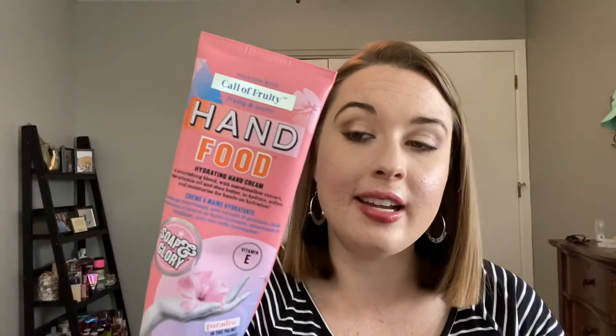A hand lotion — this is the Soap and Glory Hand Food Hand Lotion in the Call of Fruity scent. They have a couple different scents in their Hand Food line. This one smells like sweet tarts; it smells so, so good. I think this is a fairly moisturizing hand lotion. I enjoyed it. I would repurchase this, not anytime soon — I'm just ready to try some other things. I actually have another Hand Food one I'm using right now; it's kind of like their basic original, maybe rose and bergamot. A little bit more calm, not as heavily scented, but I liked that too.